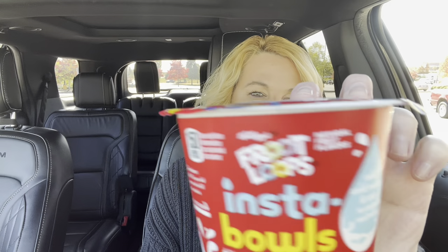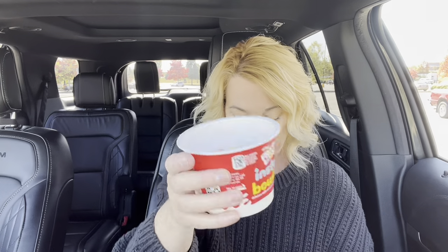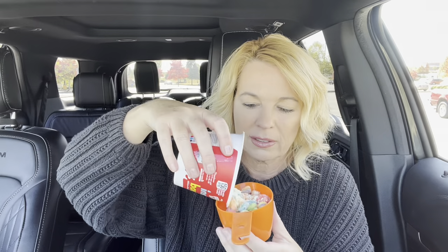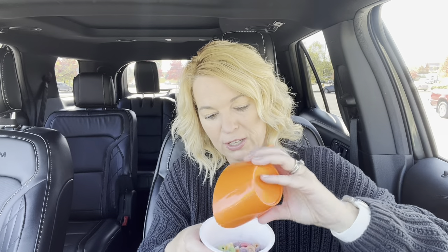So it's the milk powder and the Froot Loops. It can have 150 calories. It says add cold water and stir to create real milk. This isn't much. It's probably right — try to add a cup. So it's not much for $1.98.